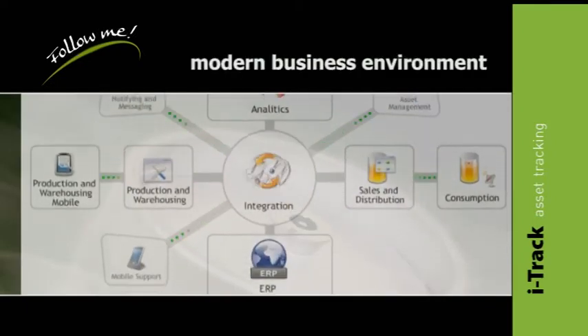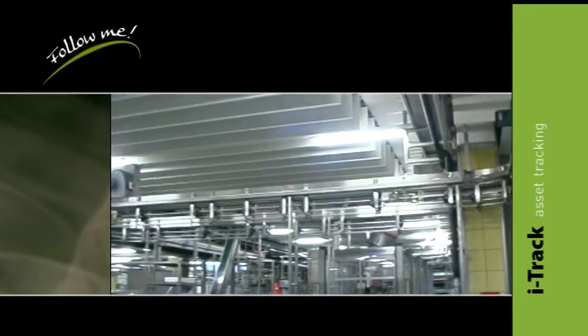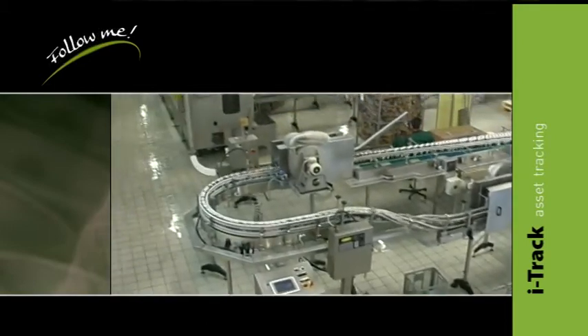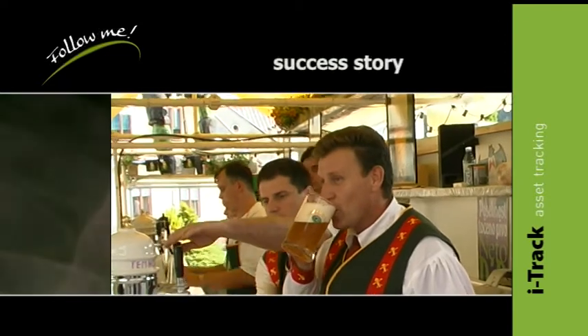I Track can be integrated into every modern business environment and production facility. All assets covered by the I Track system are traceable at all times, which considerably improves the economy of their handling. Become part of this success story — do not hesitate, just follow me.